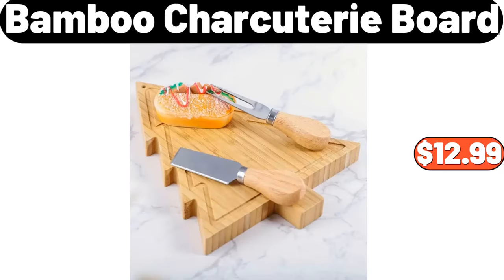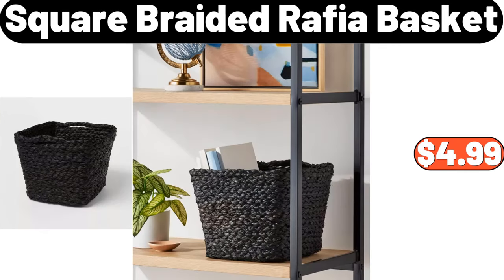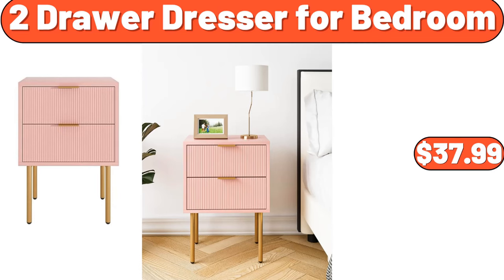Bamboo charcuterie board, $12.99. Square braided rapha basket, $4.99. Two-drawer dresser for bedroom, $37.99.